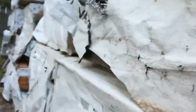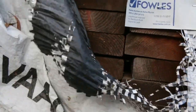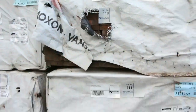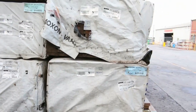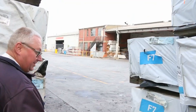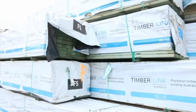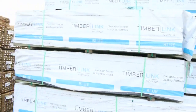A couple of semi-loads here of the Oregon clearance stock — 140 by 35 again. Some of them are a bit weathered on the outside, but when you pick them up underneath they actually look quite good. Get yourself some bargains on the Oregon.